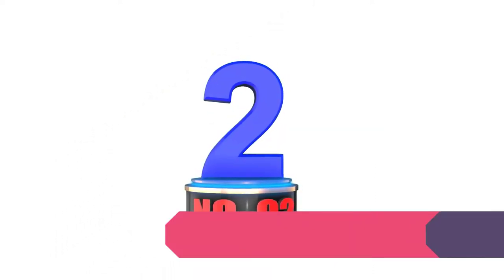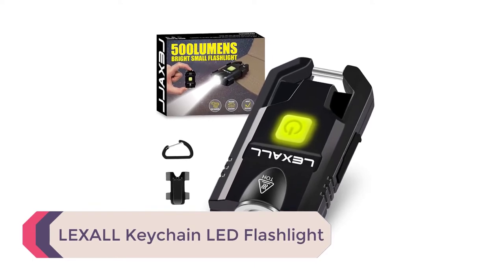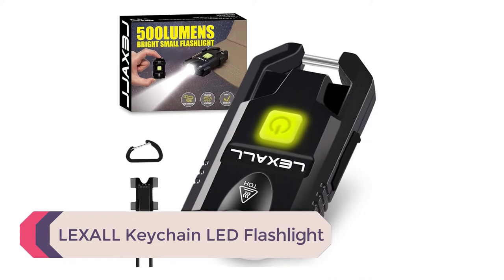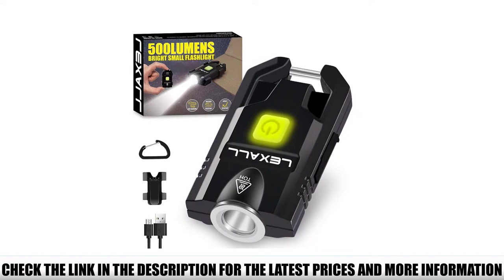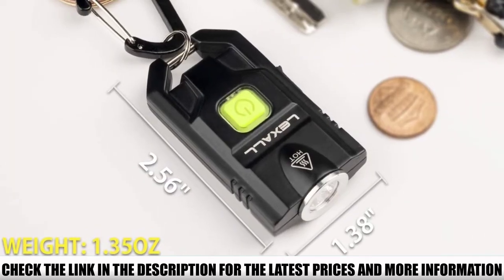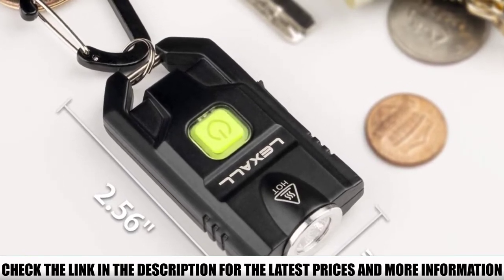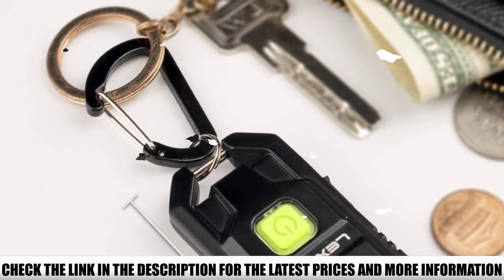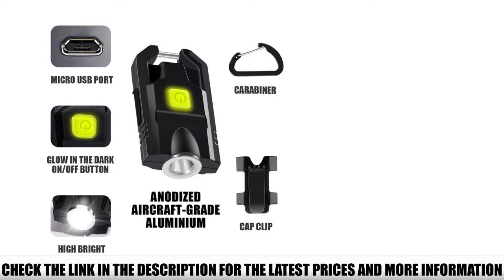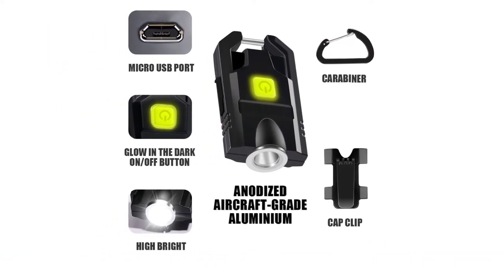Number 2: Lexol Keychain LED Flashlight. This compact keychain model is a great choice for an EDC rechargeable flashlight. It delivers a max output of 300 lumens and a throw of 400 feet — everything you need for EDC. It features a built-in lithium-ion battery, an anodized aircraft-grade aluminum body, and a glow-in-the-dark power button. The device charges via micro-USB and includes a cap clip to convert it into a headlamp, with three lighting modes to suit your environment.